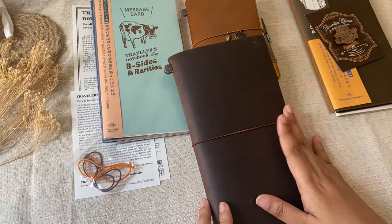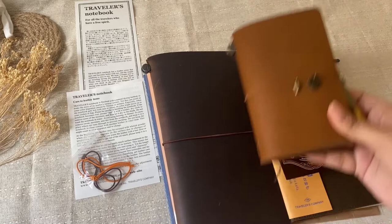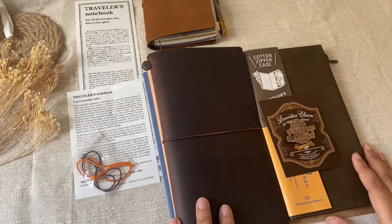I'll do a separate video for the setup, because now that I have this one, the setup of my passport size may change a little bit. I need to think about how I want my Traveler's notebook set up before I do that video, so watch out for it — it'll definitely come in a couple of weeks. That's it for today — don't forget to like and subscribe and leave your comments below. See you in the next one, bye!